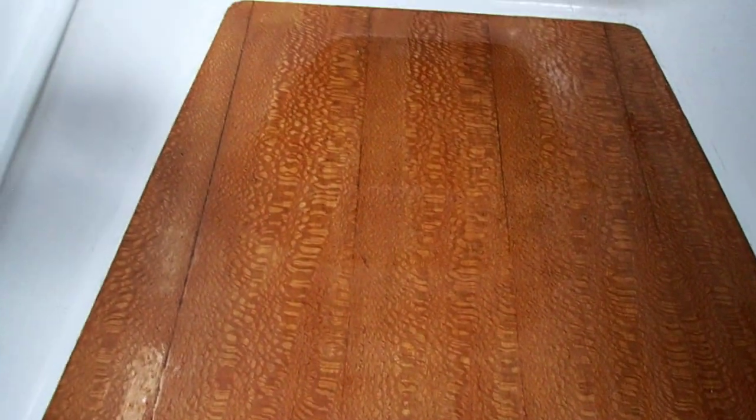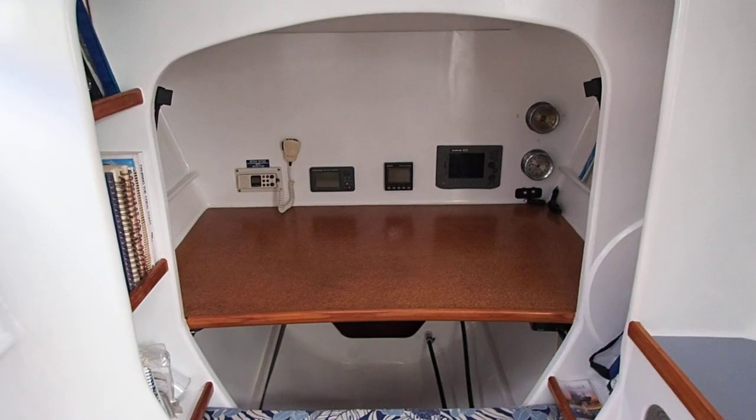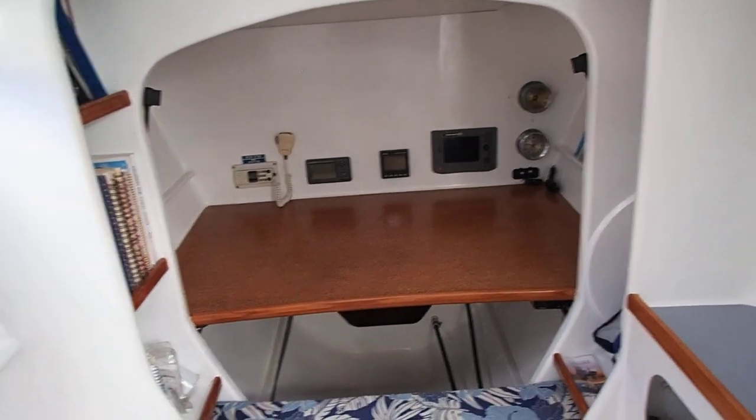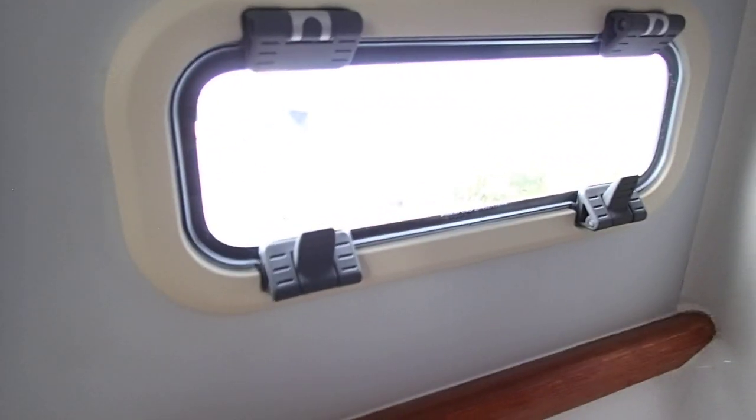Just look at the quality of this wood — there's actually zebra coloring and all that. Really really nice. Nav station — again, the electronics can use an upgrade, that's just the way it is. This boat is 20 years old, but structurally this boat is solid.